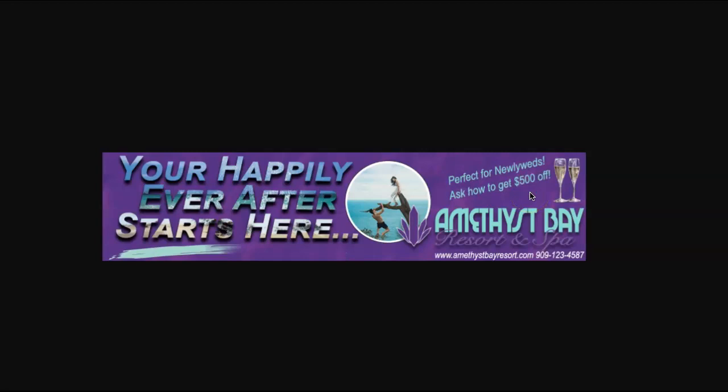Take a look at your print ad. If you simplified it, perhaps you can lend some of the same simplicity to your web banner.